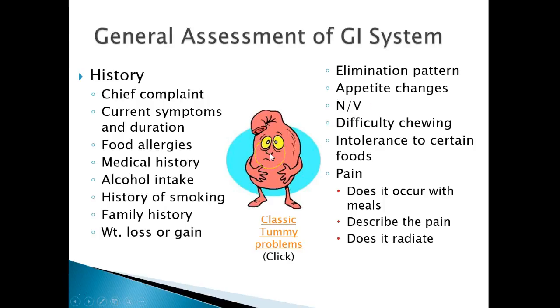General assessment of the GI system: when looking at someone, we're going to look for their chief complaint — what is bringing them in? We'll go through current symptoms and durations: how long has it lasted, when did it start, what are they feeling? Do they have any food allergies? Food allergies are often a cause of diarrhea or vomiting. Are they lactose intolerant? Do they have a gluten allergy? We also look at medical history and surgery history.